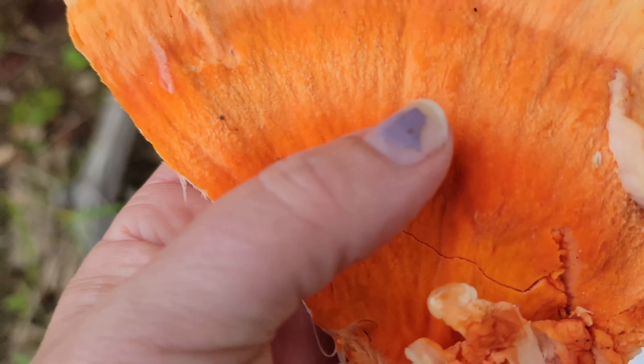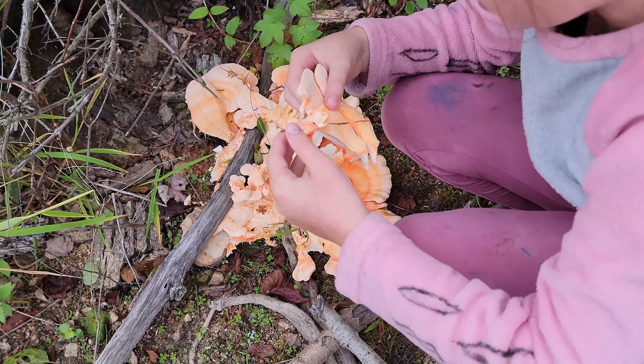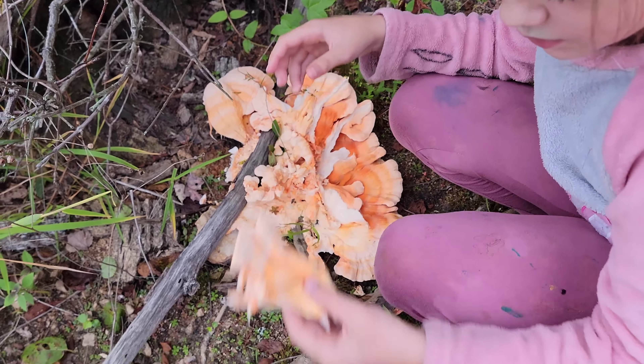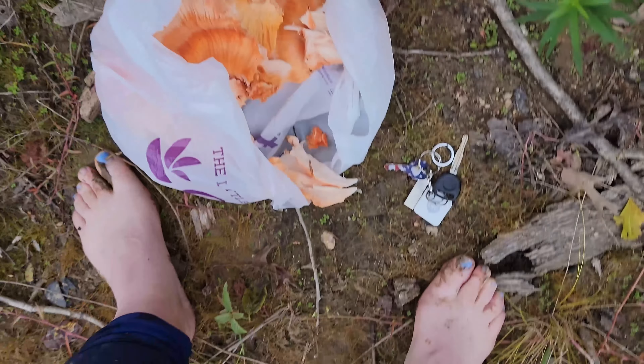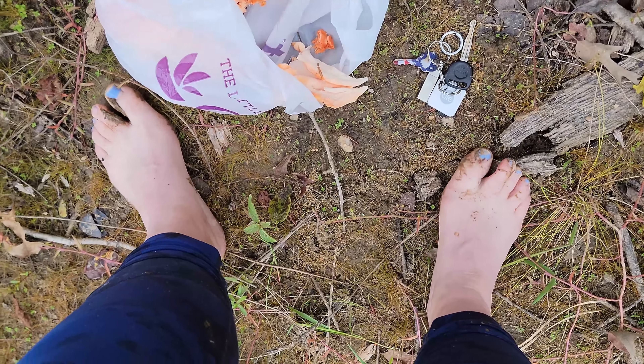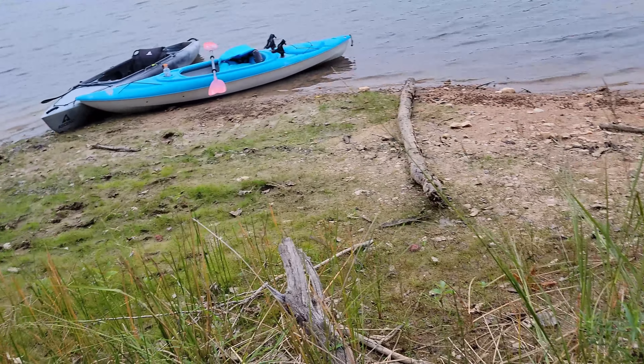Look at that — a piece like a slice of pizza! It grew around the stick. Redneck style — we took the kayaks over so it's a little muddy down there.